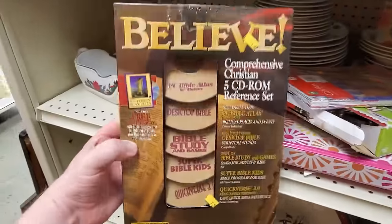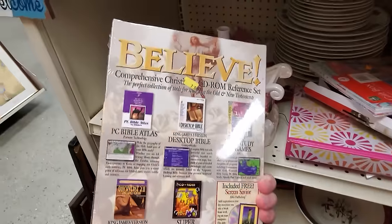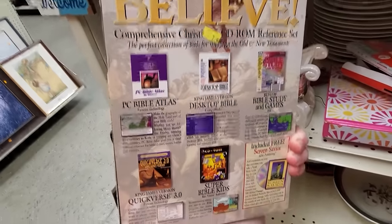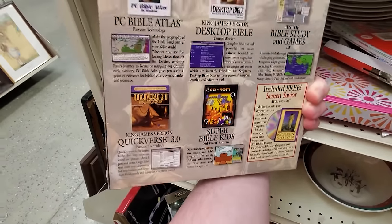Just a little portable CD-ROM something — it's a comprehensive Christian 5 CD-ROM reference set. I think I have most of these individually, but anyway. And throw in the bottom right there — 'Screen Savior.' That is some top-notch religious punnery right there.